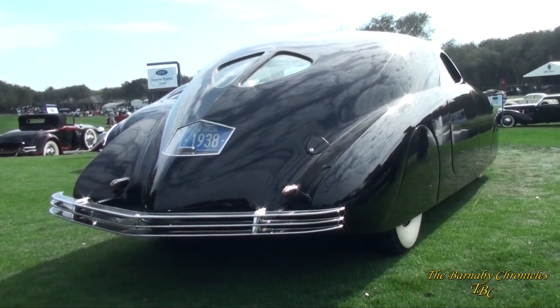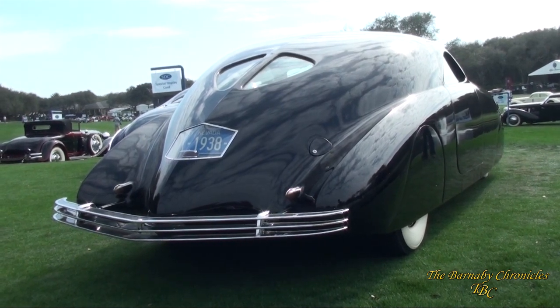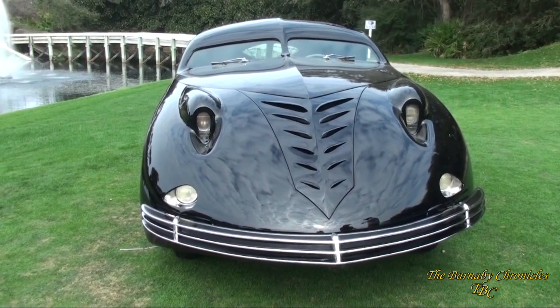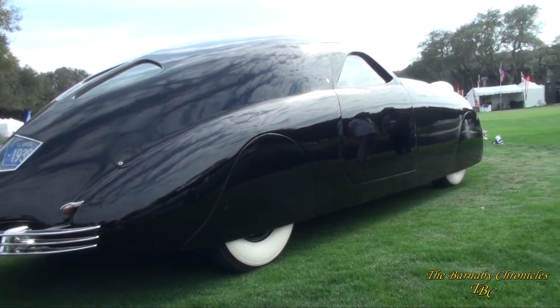The Phantom Corsair is basically chassised as a Chord 810. It has an eight-cylinder flathead Lycoming V8, 288 cubic inches, four-speed front-wheel drive, vacuum-shift electric transmission, and all sorts of fun gauges and knobs and such on the inside.